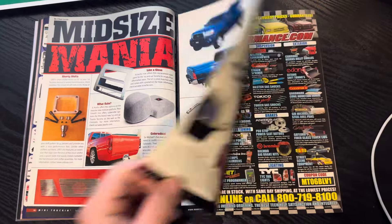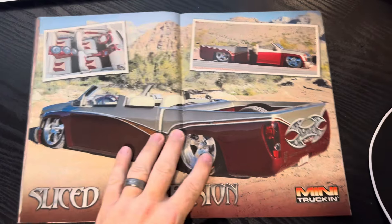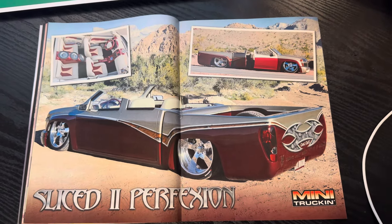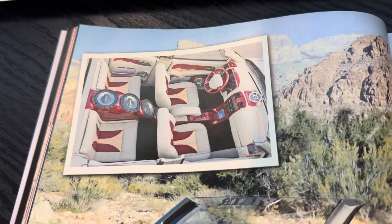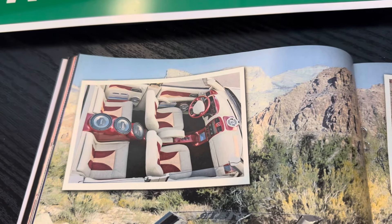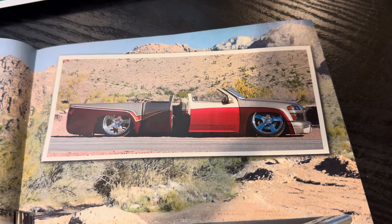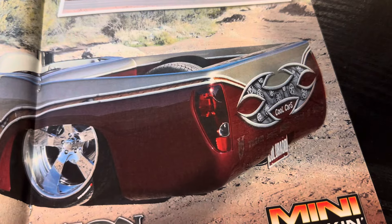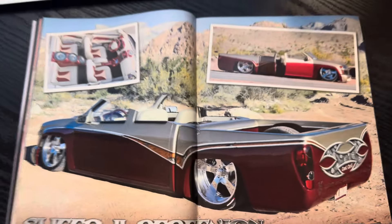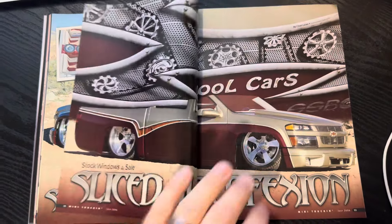Speaking of midsize, here's Midsize Mania — just kind of showing some of the products in the marketplace available. So this is the cover truck, technically referred to as 'Sliced to Perfection' — spelled P-E-X-I-O-N, a little spin on the spelling there. And this was a cool shot — way before there were drones, so you'd imagine standing up above the truck to get that awesome shot. That's a shot you can't get if the truck has a roof. I believe this was at SEMA the previous year, so SEMA 2005.